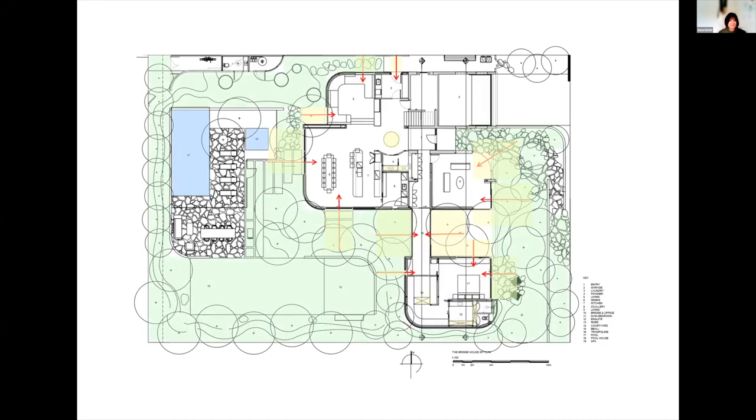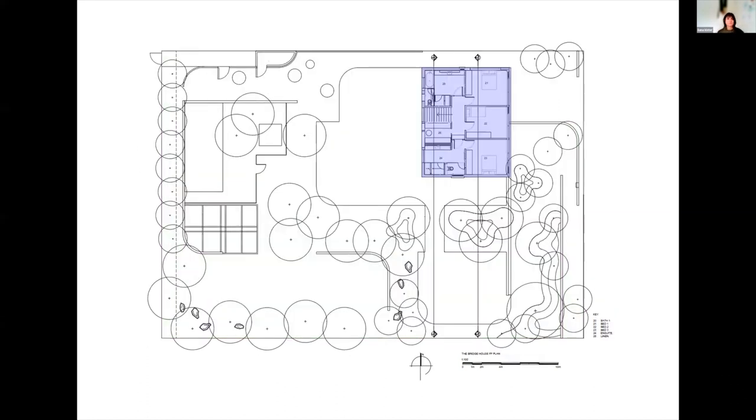We worked really closely with Acre Landscapers through the design phase to ensure an integrated vision for the expanded site. There are architectural landscape walls responding to the new form that embed into the landscape and separate the different zones from each other. The garden features an in-ground trampoline, basketball and tennis zone, pool entertaining area, fire pit, veggie patch, and a hidden meandering path behind the pool.